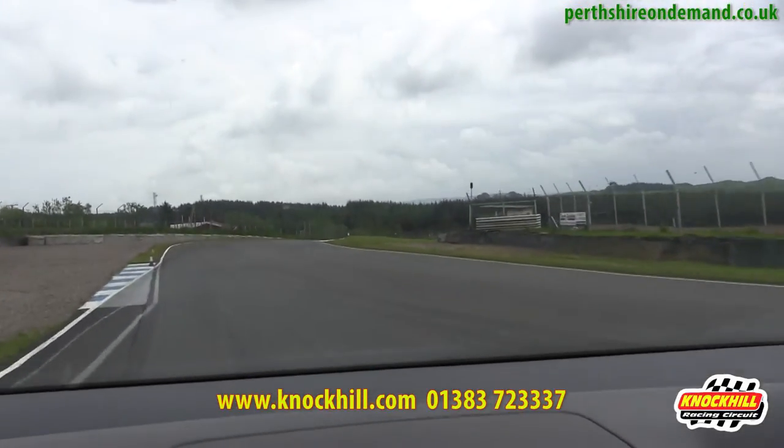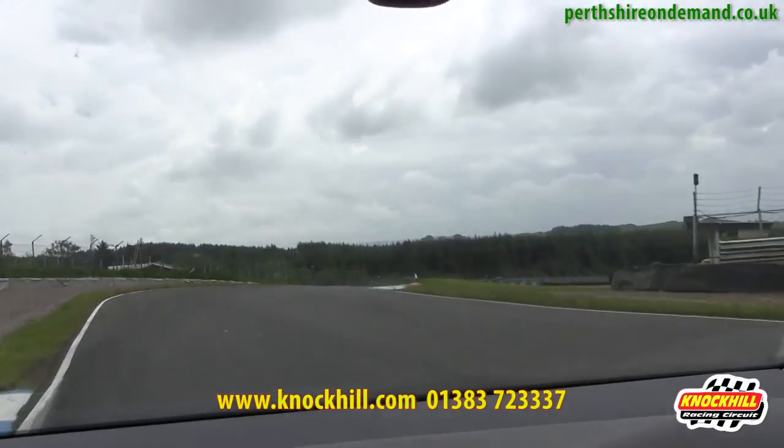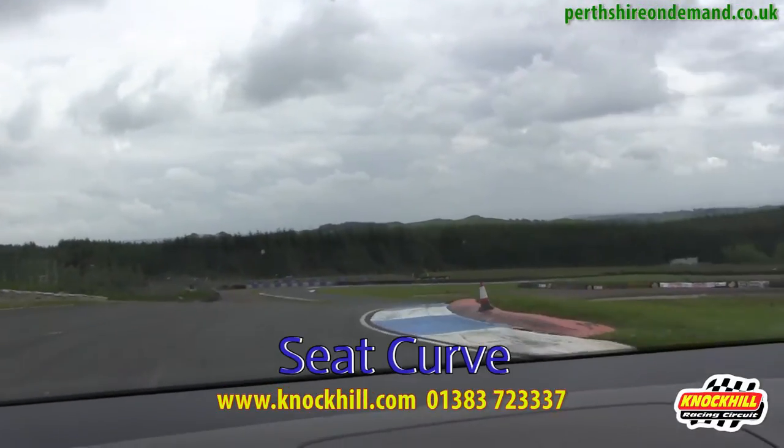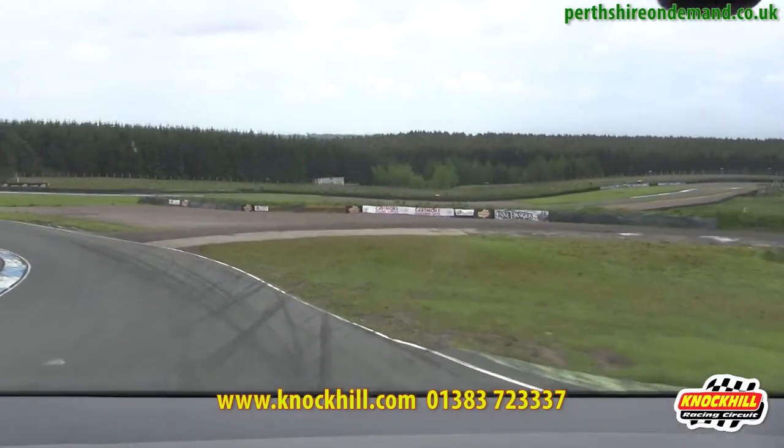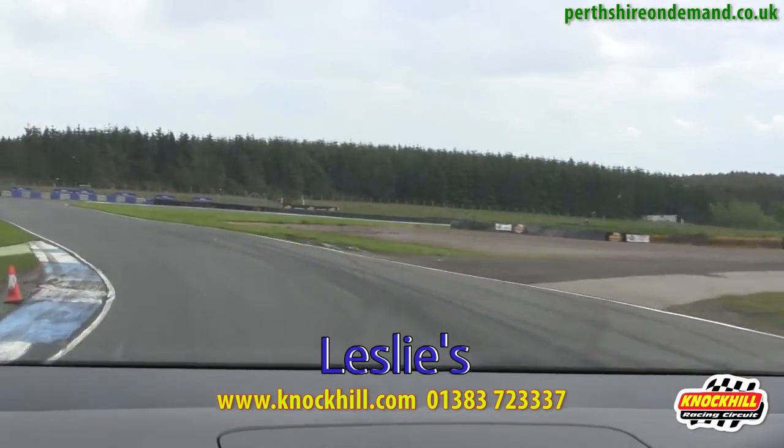The first corner is one of the most challenging in the whole of the UK — Seat Curve, a 90-foot drop going through the corner, through Leslie's, named after the famous David Leslie.